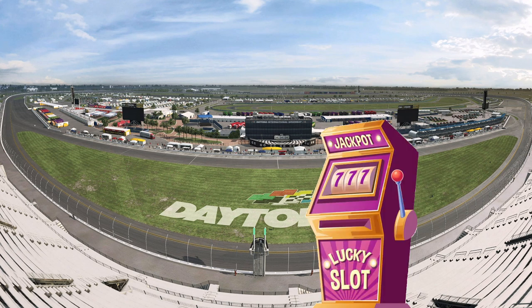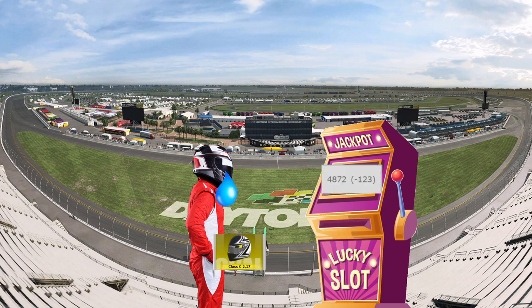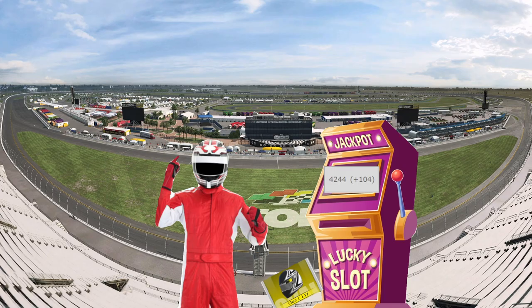Daytona is a casino. You deposit your hard-earned safety rating into the slot machine and it spits out a positive or negative iRating. But you can use these tips to give you the edge and survive Daytona.